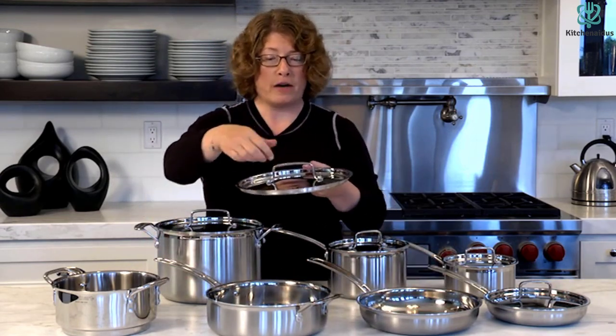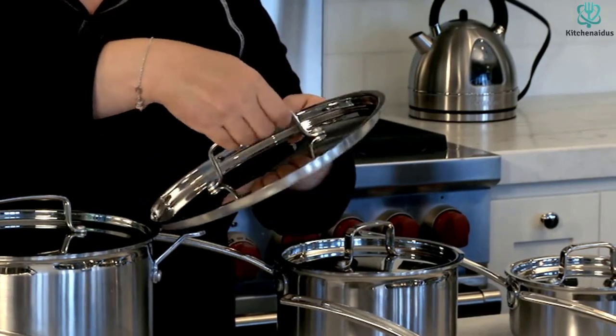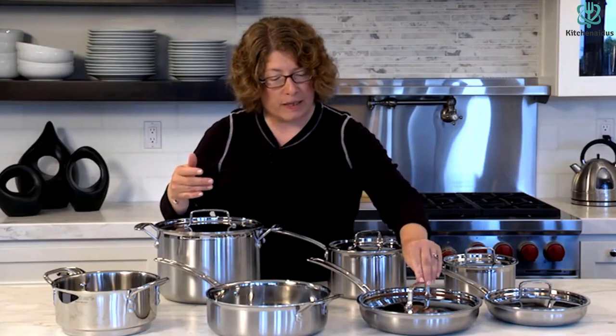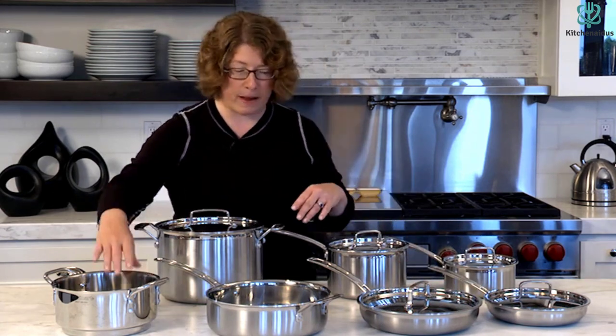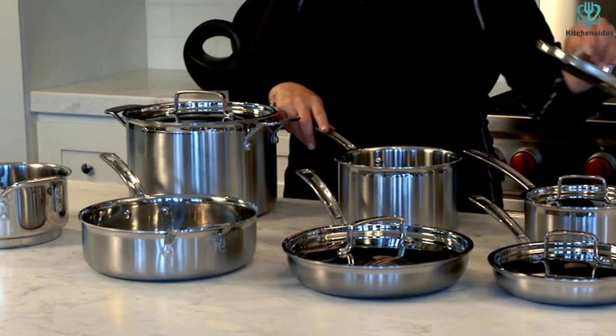The set includes both a 1.5 and 3-quart saucepan, 8 and 10-inch open skillets, a 3.5-quart sauté pan, an 8-quart stock pot, and a steamer insert. Everything but the open skillets and the steamer insert come with lids. Made of stainless steel with an aluminum core, they are induction compatible, oven safe to 550 degrees, and dishwasher safe for easy cleaning. The varying sizes and oven compatibility contribute to the set's versatility.